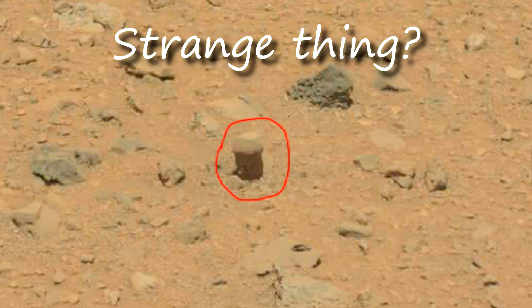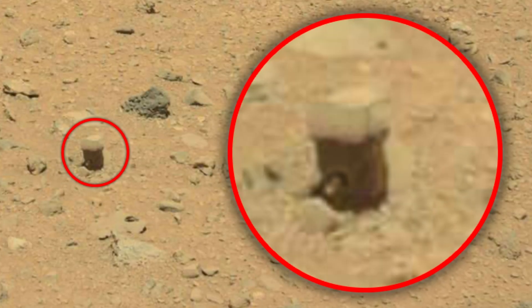I do not know what it is, but it looks clearly alien. This is a kind of box from which something sticks out of the hole. Strange thing.